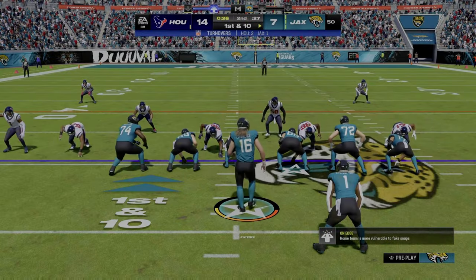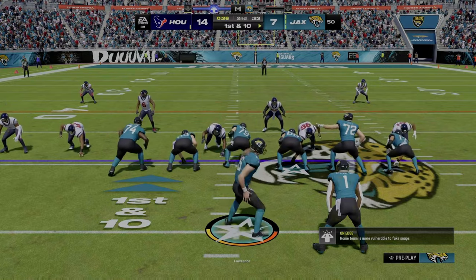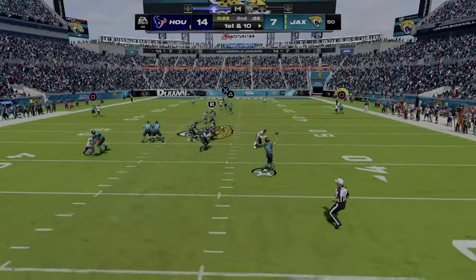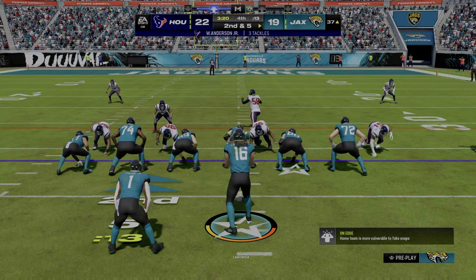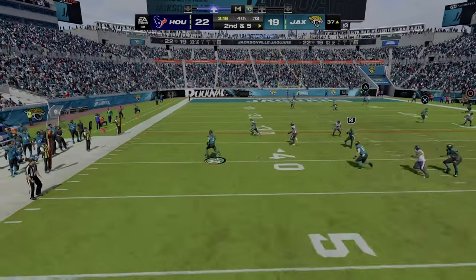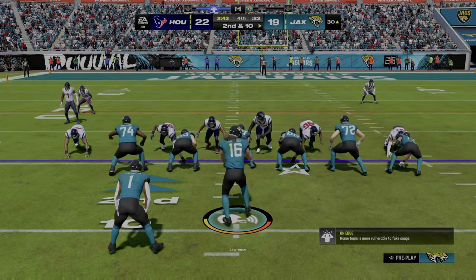Very good starting field position for the Jaguars offense as they come up first and ten right at the 50-yard line following the fumble recovery. Lawrence on the run, he'll let this go deep right side — this is caught. Lawrence will throw, steps away, getting different looks and he seems a little bit confused trying to complete passes.